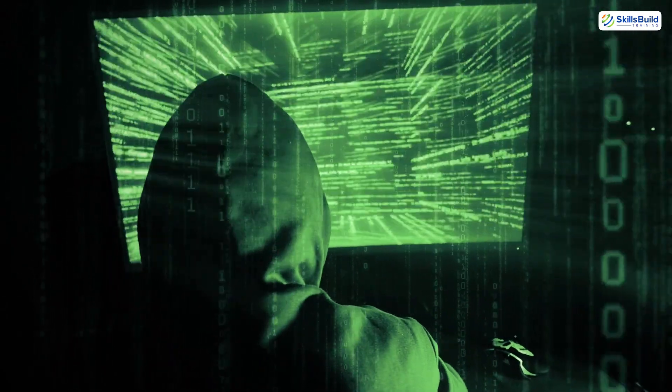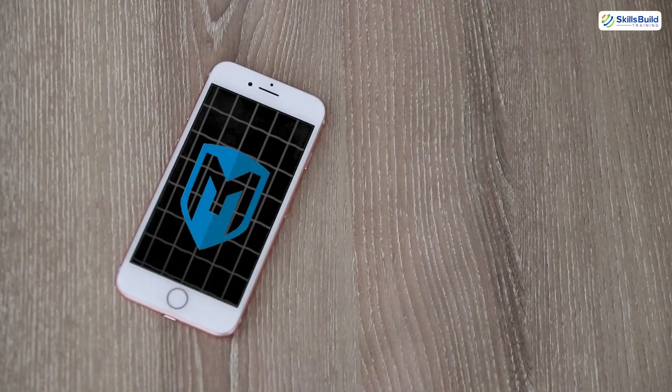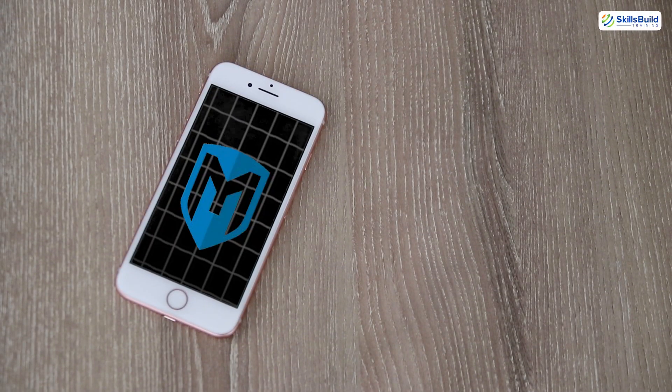If you're serious about learning real-world hacking techniques, this is the most powerful weapon in your mobile arsenal.